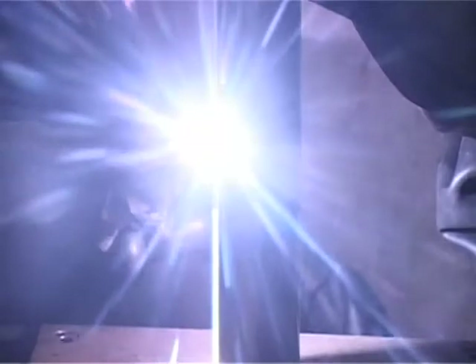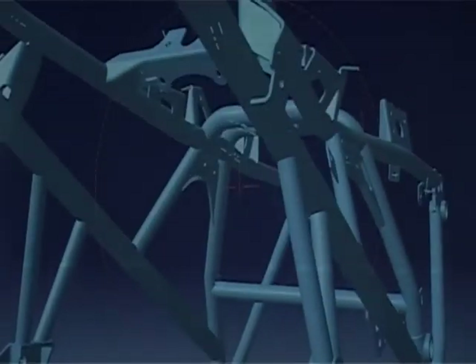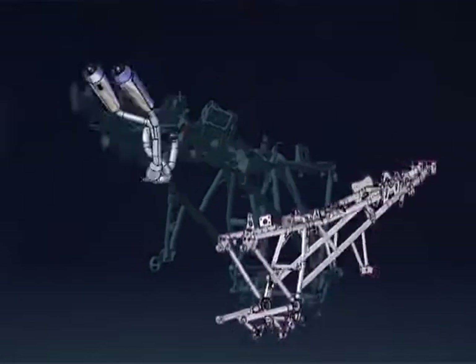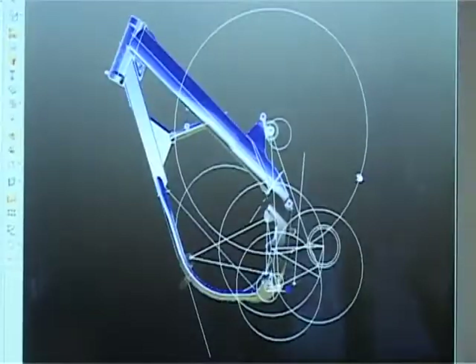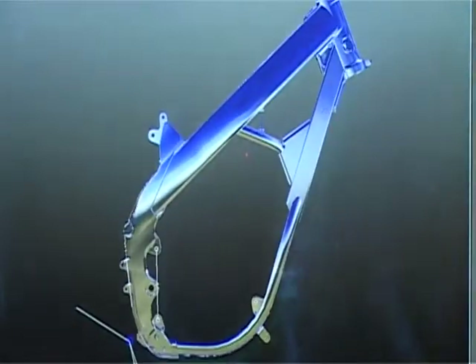In a vehicle, the load-bearing structure, normally referred to as the frame, is an element of vital importance. It brings together the components of the entire vehicle. It needs to be light, precise, and resistant to mechanical stress and to atmospheric agents.